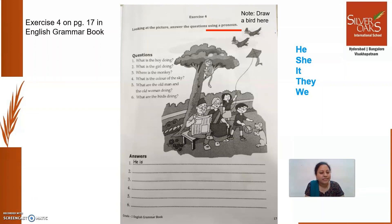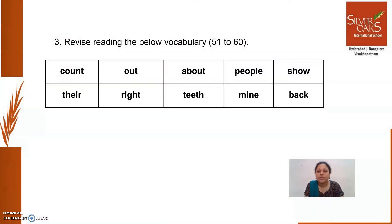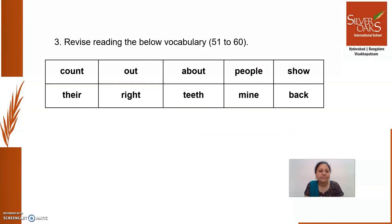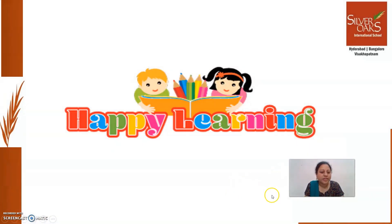So that is your exercise today. Your learning engagement for today is: read pages 50 and 51 from the novel, and use the reading audio resource which is being shared. Then do this exercise as we have just discussed. Also revise the vocabulary — today's revision words are from 51 to 60. If you have any doubt, write a message to your teacher and she will definitely get back to you. See you in the next class. Happy learning!